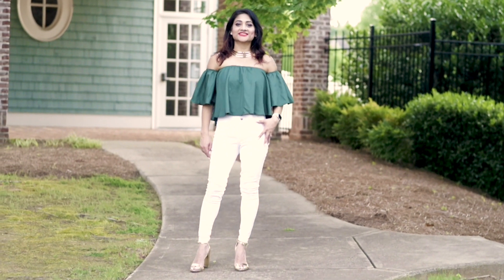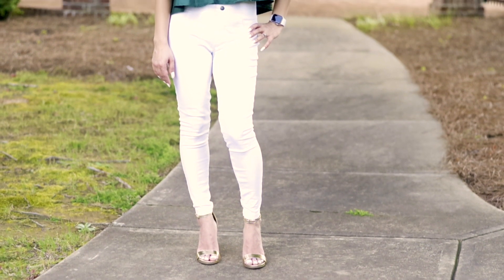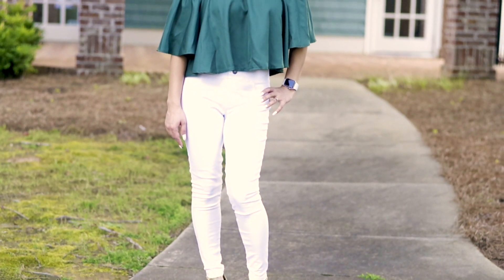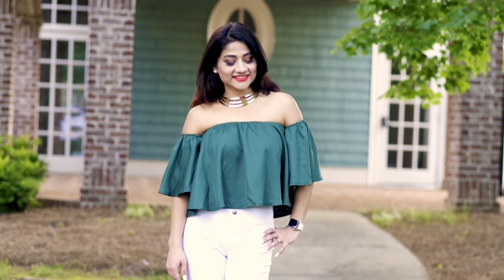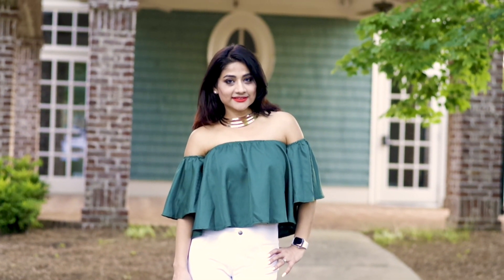Moving into my third look — here I'm wearing the same white pants and pairing them with a dark green off-shoulder crop top. I have always been a fan of this type of combination, and I feel that dark green and white are super trendy in terms of a dark and light pair.